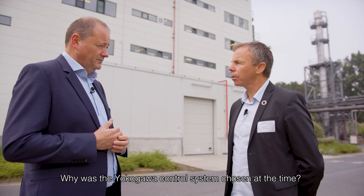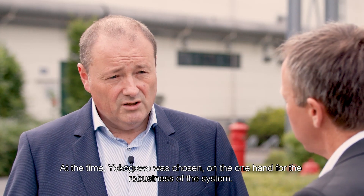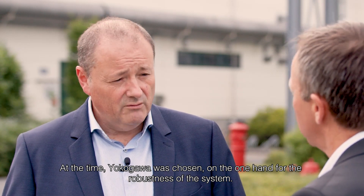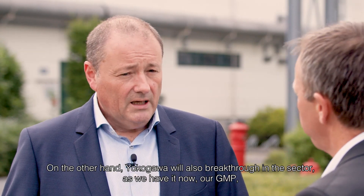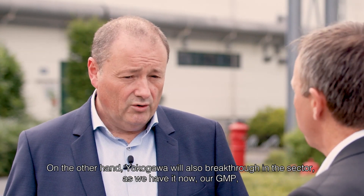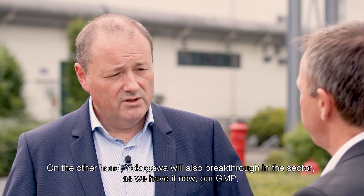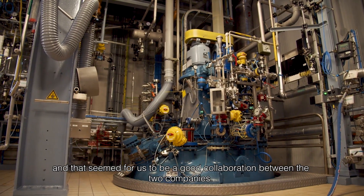Why was Yokogawa still chosen for the control system? Well, Yokogawa was chosen because of the robustness of the system. We already had experience from the beginning of the 90s with Yokogawa, and also the willingness of Yokogawa to go through GMP compliance in the sector. It seemed to be a good partnership.